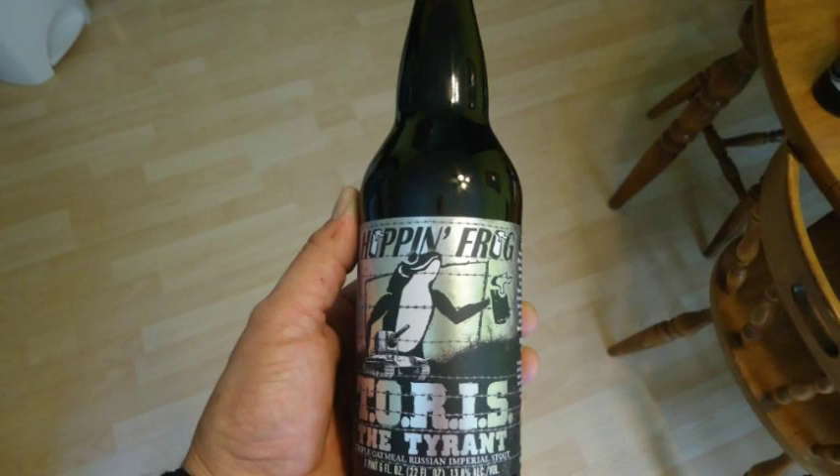Oh I got a surprise for you today. Look at this sucker! I got it — it was on a Facebook message from a place where I get beer, and they said they had a limited supply of these, so I had to run down there and I got the last one. Oh my god. Hoppin' Frog Taurus the Tyrant. It's an acronym: Triple Oatmeal Russian Imperial Stout. It's 22 ounces — a double deuce. 13.8% — a kick in the balls. Yes it is. Hoppinfrog.com, check them out.